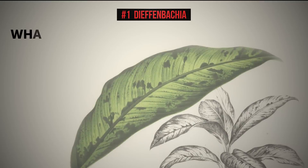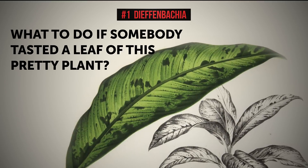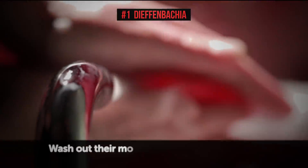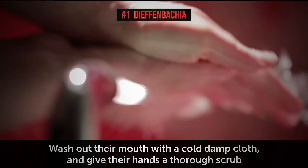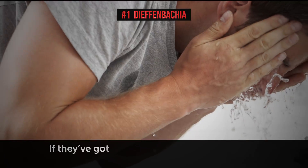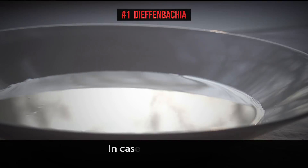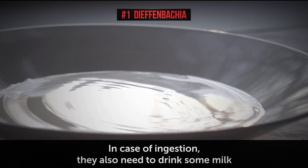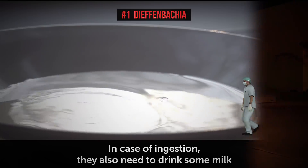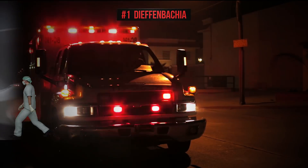Still, it's crucial to know what to do if somebody, like a child, tastes a leaf or two of this plant. First of all, wash out their mouth with a cold, damp cloth and give their hands a thorough scrub. If they've gotten the plant's juice in their eyes, rinse them out too. In case of ingestion, they also need to drink some milk. But if they can't swallow, don't give them anything orally. Keep a close eye on their condition, and if it gets worse, call emergency services immediately.